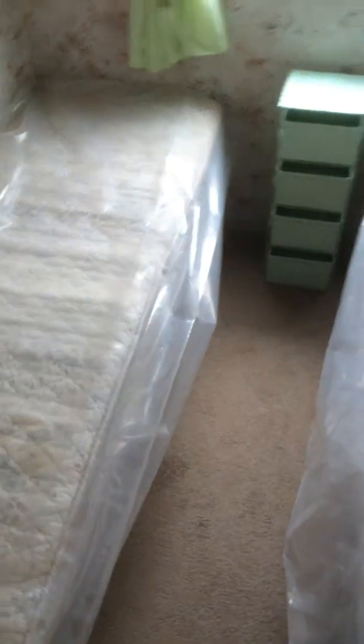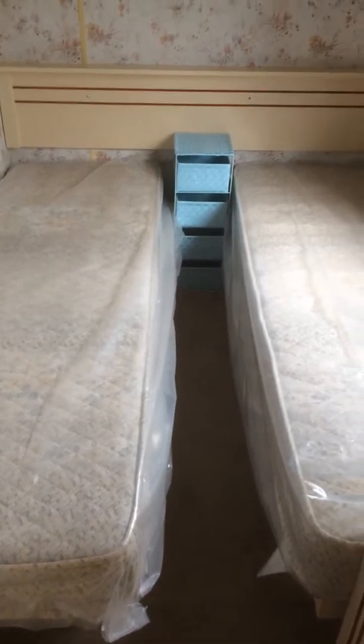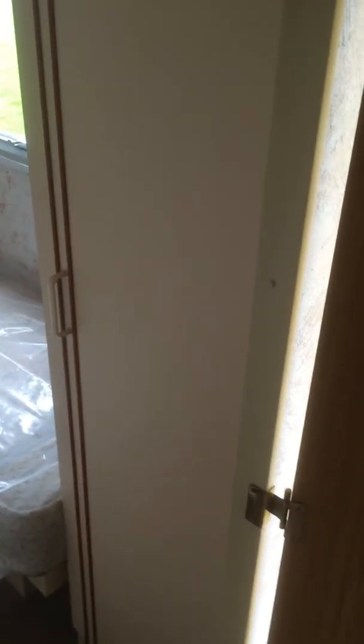First of the twin rooms — a nice bright twin room. We have our wardrobe as well, everyone's nice and spacious. Into our second twin room: we have our twin beds, we have our storage, and we have our full-length mirror as well.